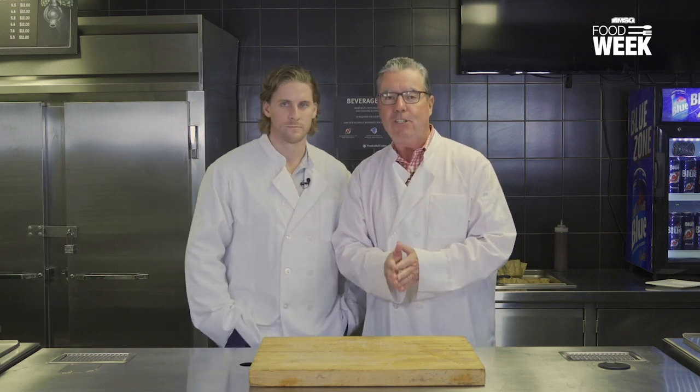Hi, everybody. Matt Laughlin along with Blake Coleman. We're here at the Line Change concession stand behind Section 12 at Prudential Center. It's a Tex-Mex menu. What do we need to know?